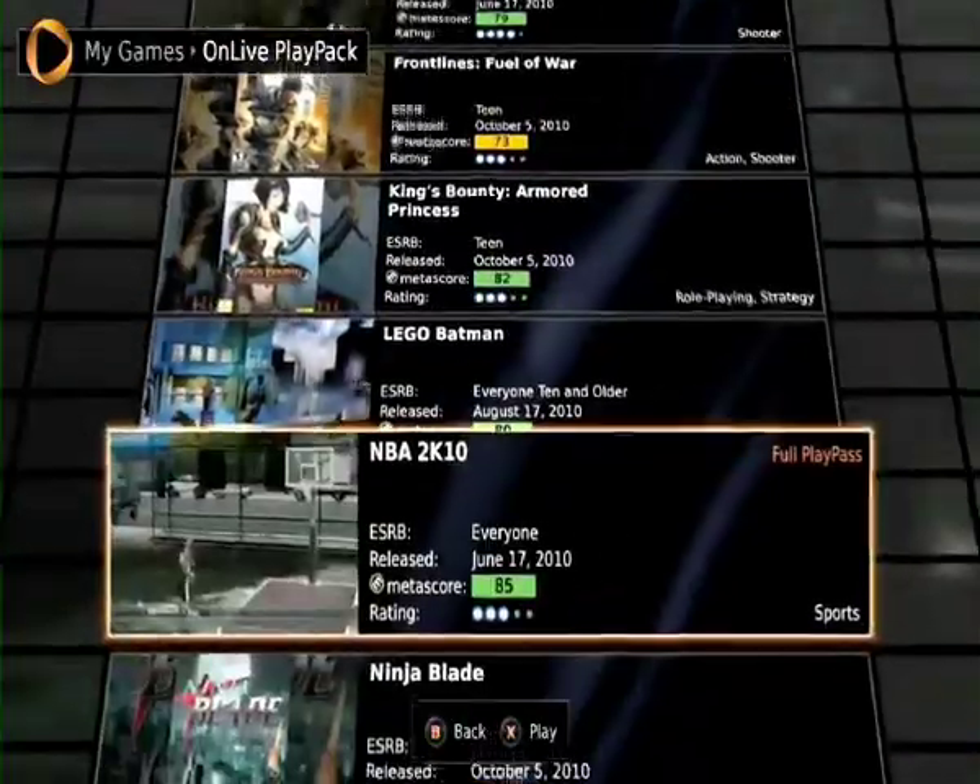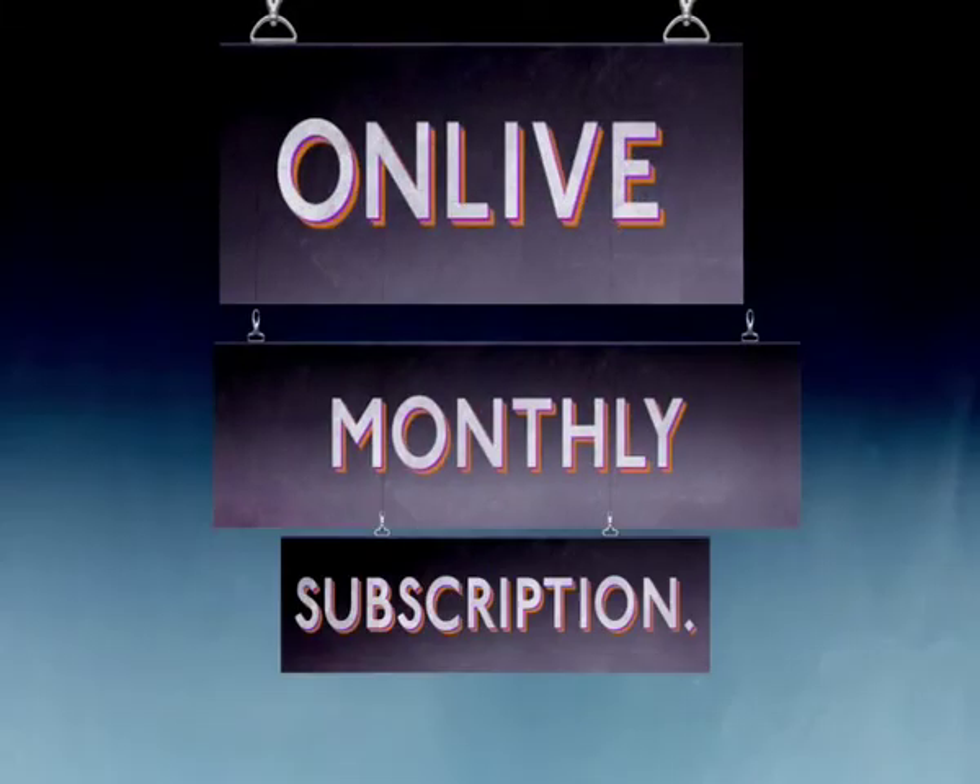Buy just the games you like or sign up for OnLive's monthly subscription and play more than 100 games for less than £10 a month.